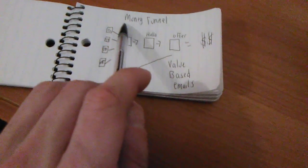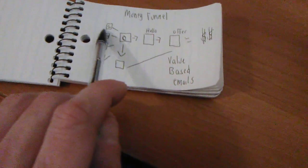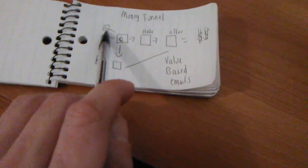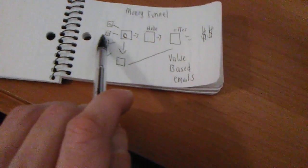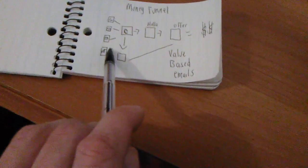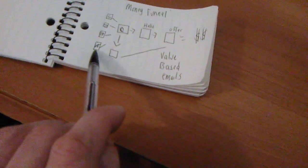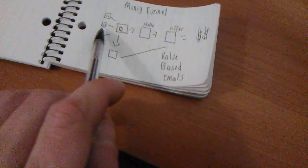Now, where do I get my traffic for this money funnel? I use Craigslist ads to get people to the funnel. I use YouTube videos, like you guys are watching right now, to the funnel. I use Facebook ads to get people to the funnel. And I use offline marketing and word of mouth to get people to the funnel.